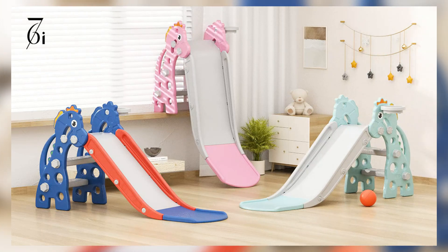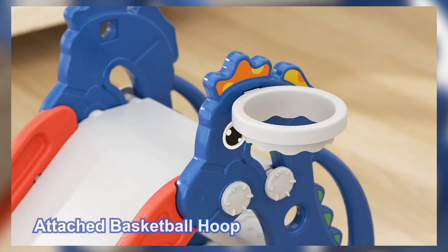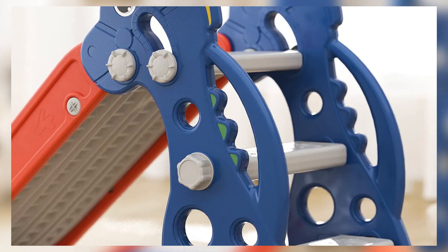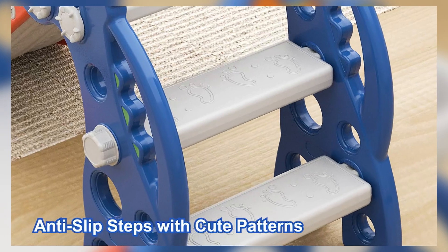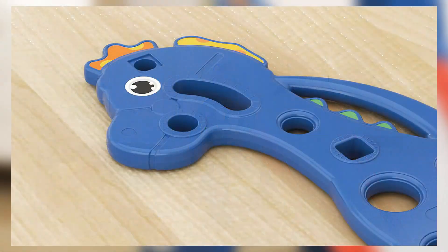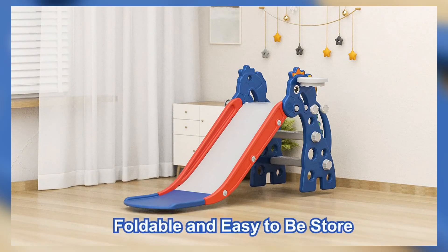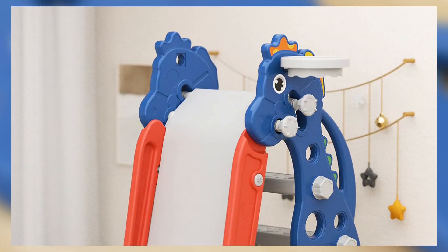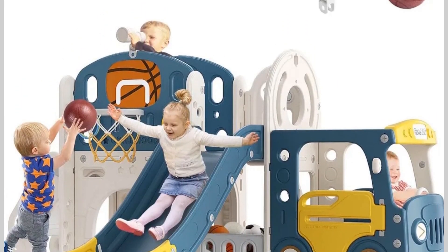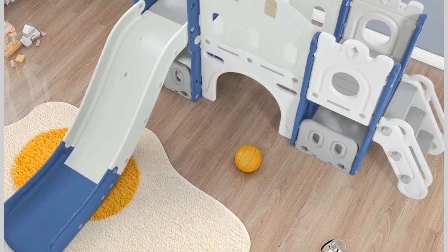Hey parents, welcome back to the channel. Today we're looking at the top five best indoor slides for kids in 2025. Whether you're looking to keep your little ones entertained indoors or create a fun and safe play area, these slides are perfect for active playtime. We'll break down the top models covering features like safety, durability, ease of assembly, and of course, fun factor. If you're ready to upgrade your home with one of these awesome slides, stay tuned. All product links are in the description below. Make sure to hit that like button, subscribe, and tap the notification bell for more parenting tips and gear reviews. Let's jump in.